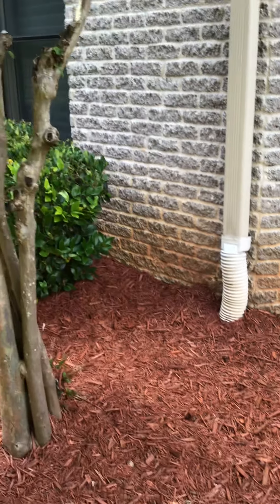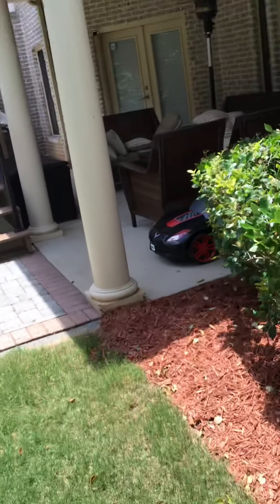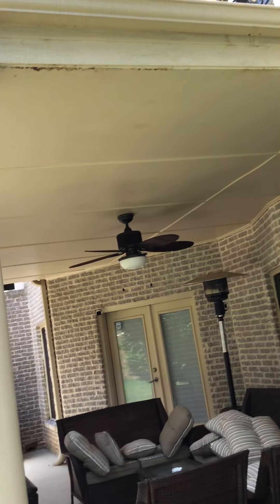Rotted sashes are extremely difficult to fix. We're the only company in Atlanta that I know of that will piece them in — router out the bad wood, piece in new wood. The key to it is to back-prime and seal whatever you're replacing so it won't rot again.